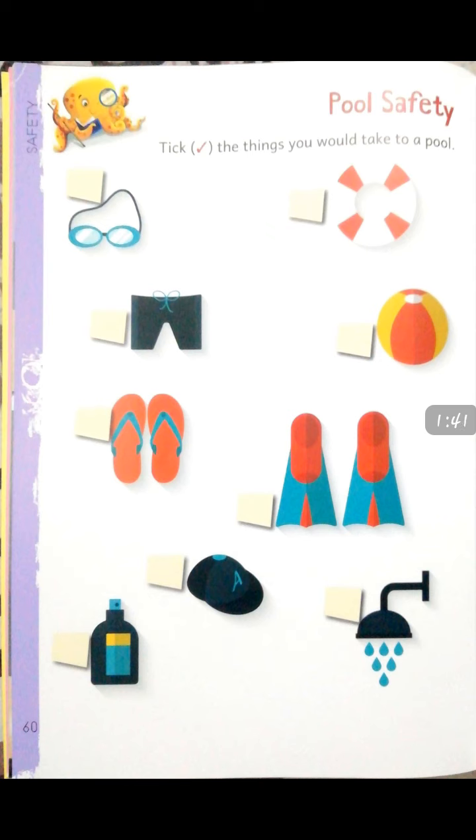Friends, now open your book at page number 60. We are circling the things to be used while entering a pool — pool safety. Tick the things you would take to a pool. The first is water glasses — yes, we need water glasses while entering into a pool, tick here. Next is tube — make a tick in the given box. Next is shot — yes, make a tick.